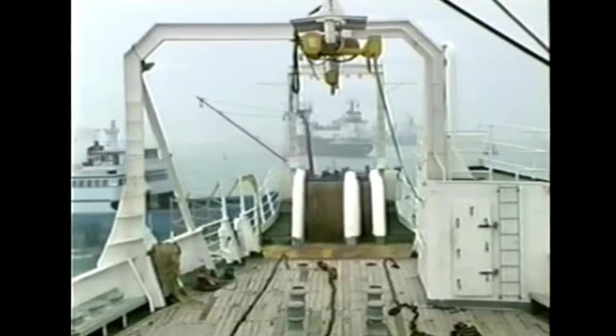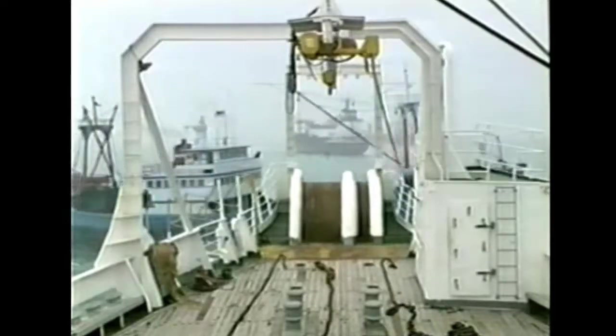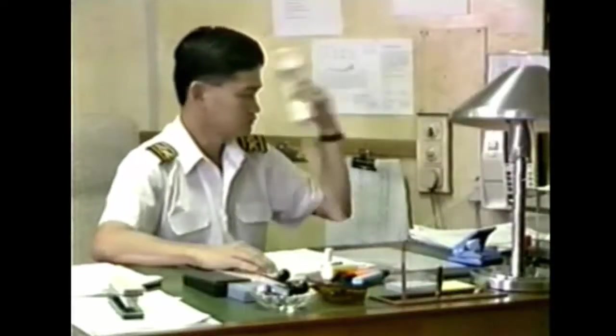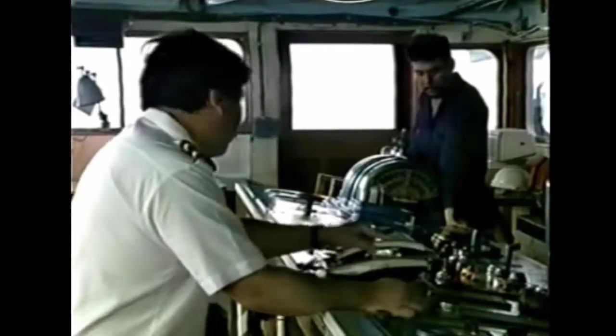It is all calm and quiet at the mooring point just off the coast of Singapore. But at any time, a call could come to signify a cable break, and then the crew have only 24 hours to prepare themselves and the ship for action.